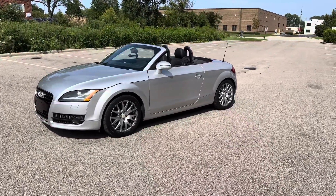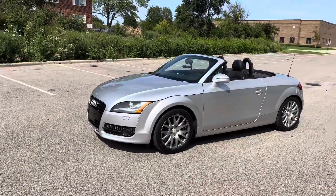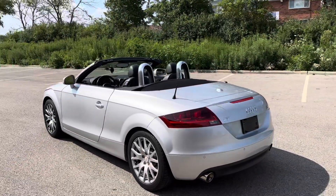Really nice car on the exterior — good tires, good brakes, the top is brand new, it's a black top, the interior is in good condition, not excellent, which I'm going to go over. Just walking around the car, really nice. It's a tiny little car, it's cute, it's fast, it's quick.